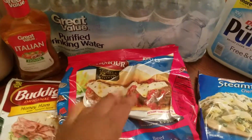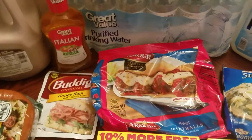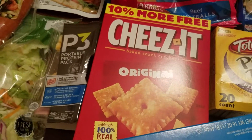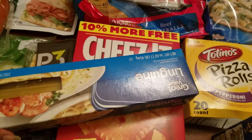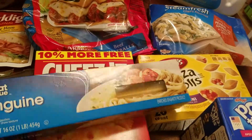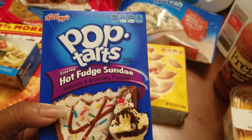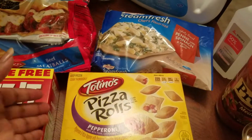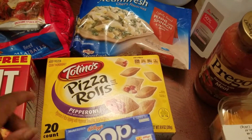I purchased the pepperoni by Armour — I'm gonna put that in a salad. I purchased some salad mix, so I'm gonna do the pepperoni in the salad and maybe add some cheese to that. And of course I got the Italian dressing, the house dressing — I love the house style.